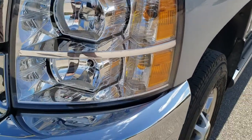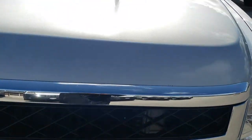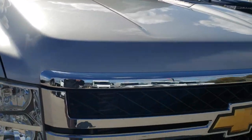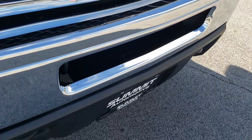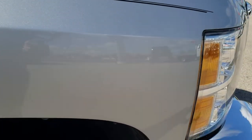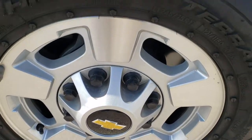Silver Ice Metallic is the color. Headlight lenses are nice and clear. The hood is in excellent condition — I didn't see any dents or dings on that. The front bumper is in excellent condition as well, no dents on that. Passenger side fender is in excellent shape as well, no dents or dings.